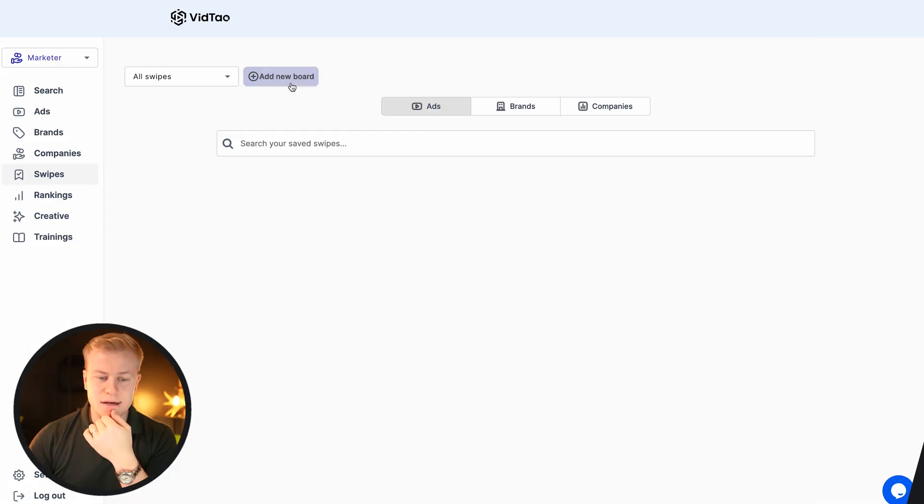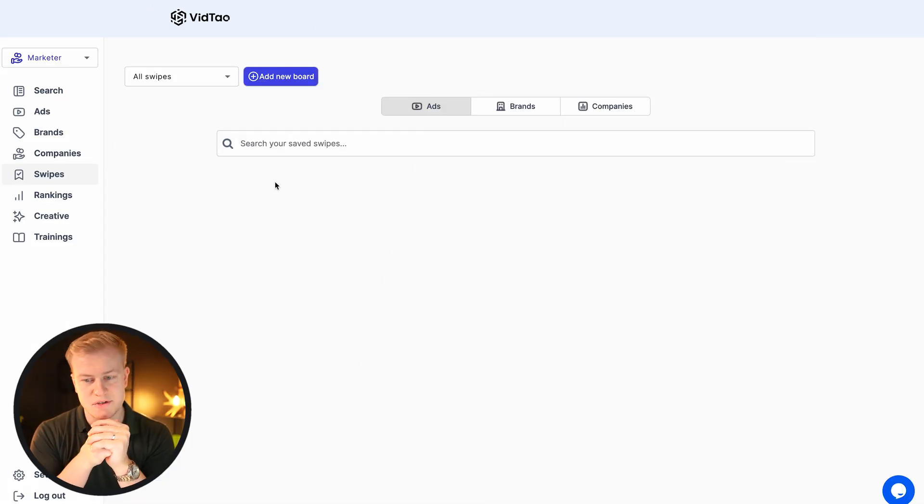With the premium plan — I think it's $67 a month and there's a seven-day free trial if you want to test it out — I can also create swipe files. I can add a new board and start creating my own swipe file collection. Just wanted to share it because I know you'll love this as a marketer, agency owner, or business owner.